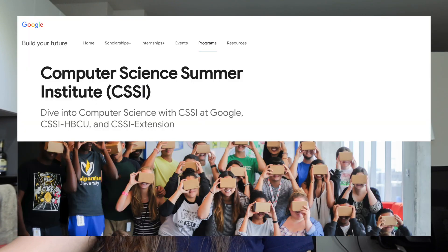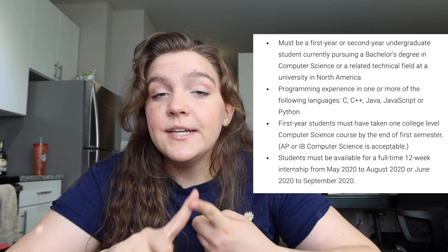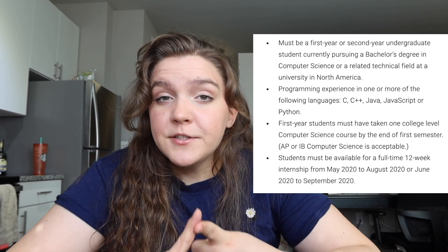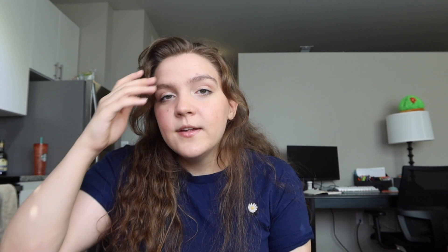Who's actually eligible for STEP? STEP is specifically a program for first and second year college students. If you're a high schooler interested in working at Google, you should check out their CSSI — Computer Science Summer Institute program. And if you're a third or fourth year college student or a graduate student, check out their SWE Plus internships. Google asks that you're enrolled in a college or university pursuing a bachelor's degree in tech, and that you're in your first or second year. They also ask that first year students have taken at least one computer science course, and second year students at least two CS courses prior to the summer they'd be working — not prior to applying, just prior to when you'd actually be working there.